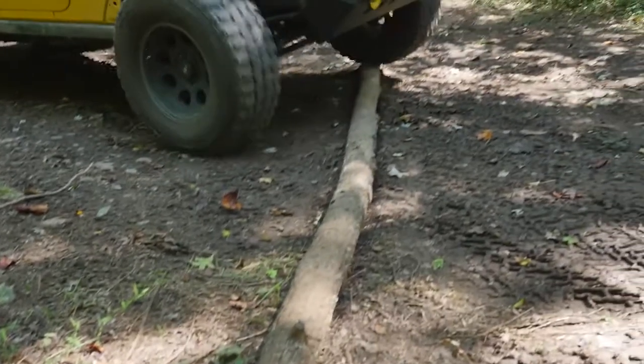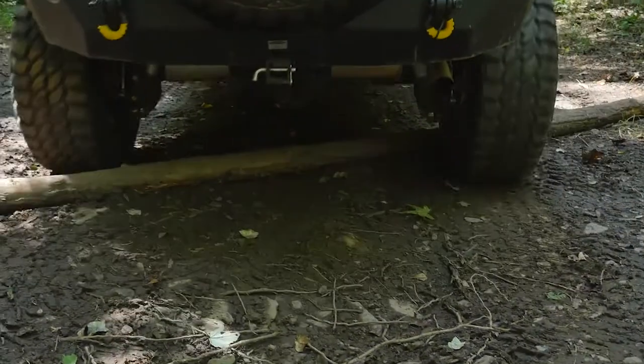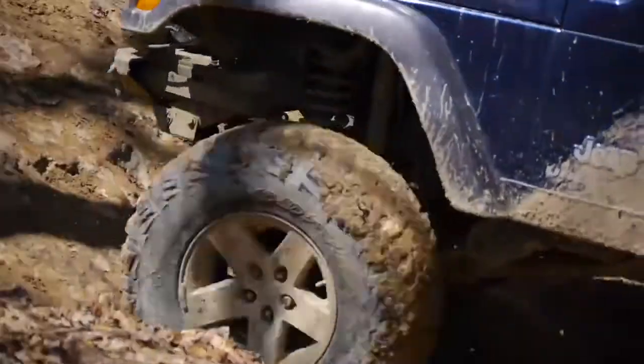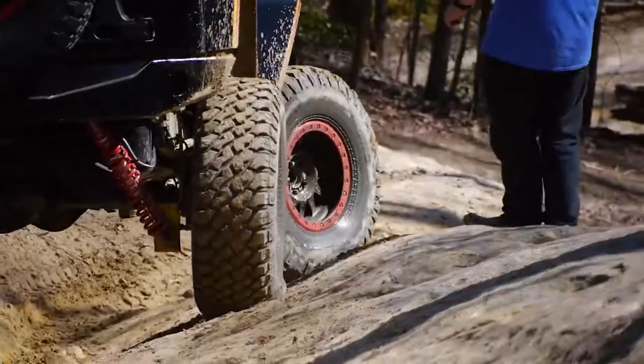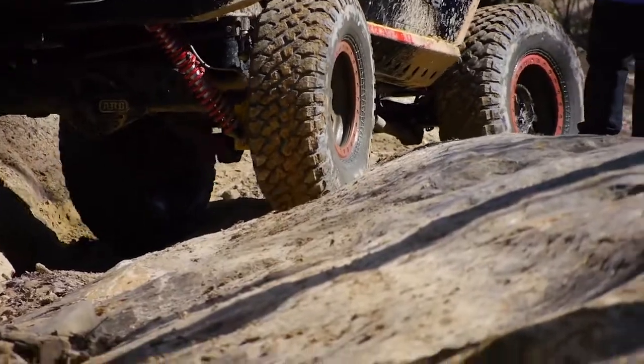Always cross logs and ditches at an angle. This will allow one tire at a time to lift over the log or drop into the ditch. The remaining three tires will give you traction and stability. Try for a 45-degree angle if there is enough room. Too steep of an angle and you will have both front tires on the obstacle at the same time. Too shallow of an angle may cause the tires to slide along the log or in the ditch. Practice this when you can.